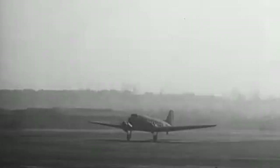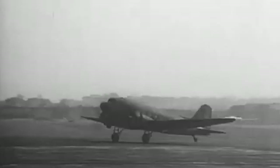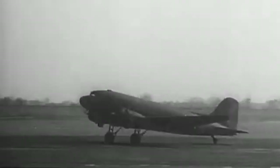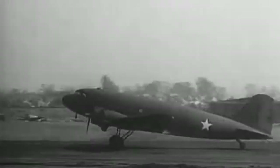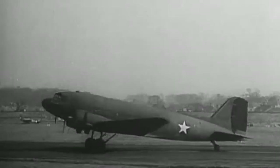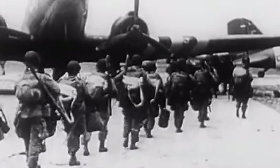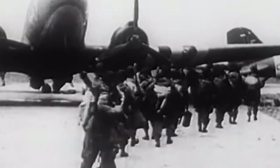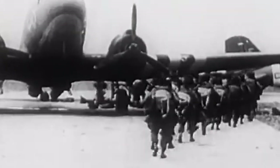The C-47 aircraft, also known as the Skytrain, was a military transport aircraft that played a vital role in World War II. It saw widespread use across all theatres of the war, with Dwight Eisenhower referring to it as one of the most important tools to victory over the Axis powers. In today's video, we look at the history of the C-47 and its importance during World War II.